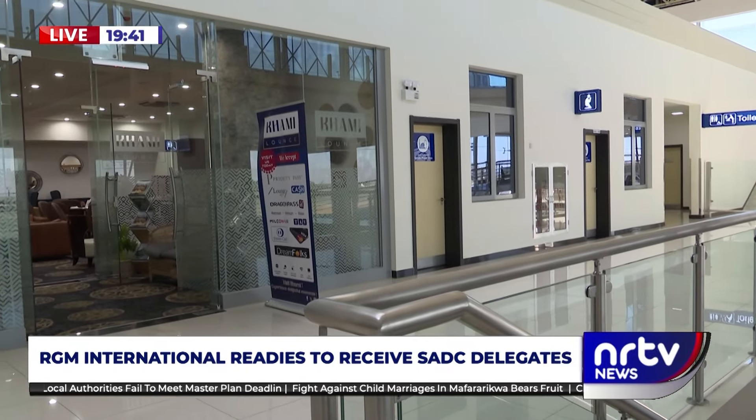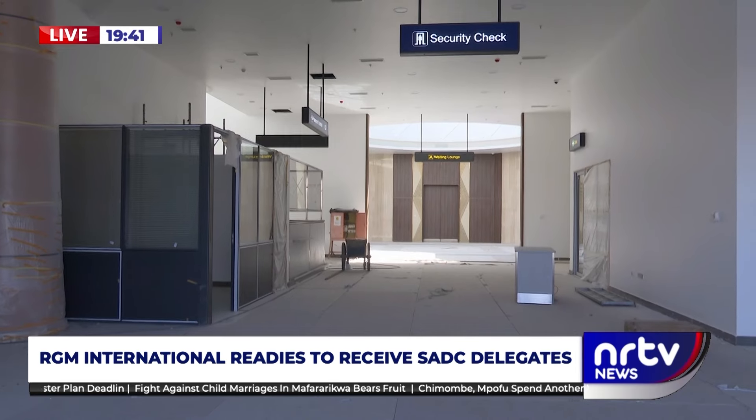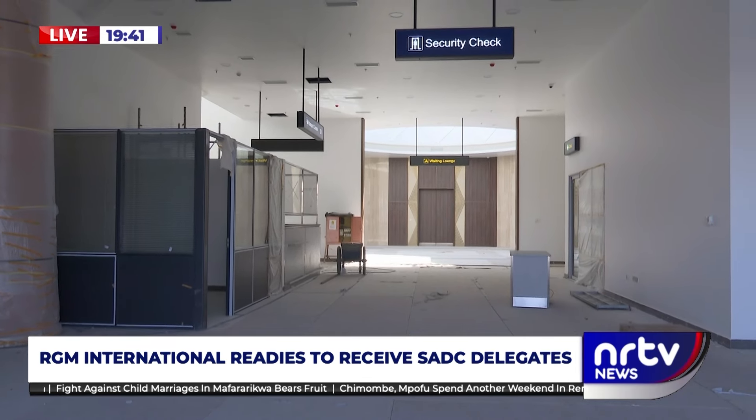But how much did the government fork out? We spent around $13 million just to put this structure in place. This structure will be like a mini airport terminal building on its own, because it's got all the necessary facilities for arriving passengers and for departing passengers.